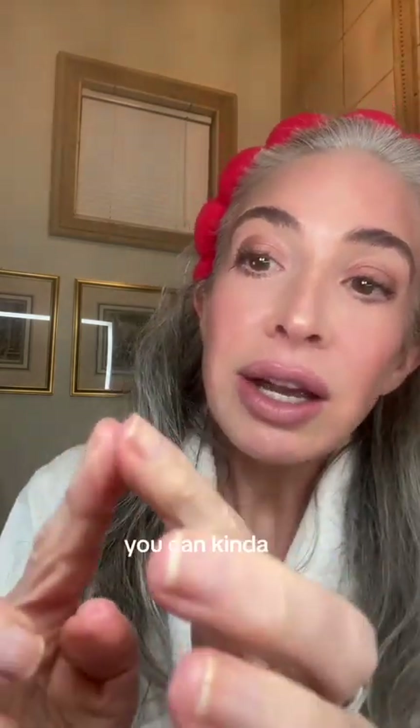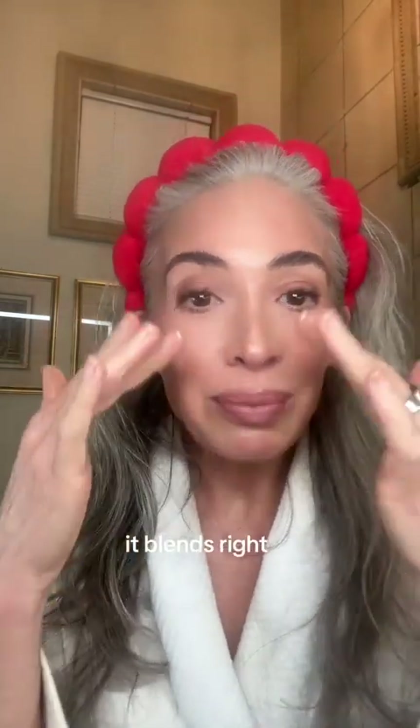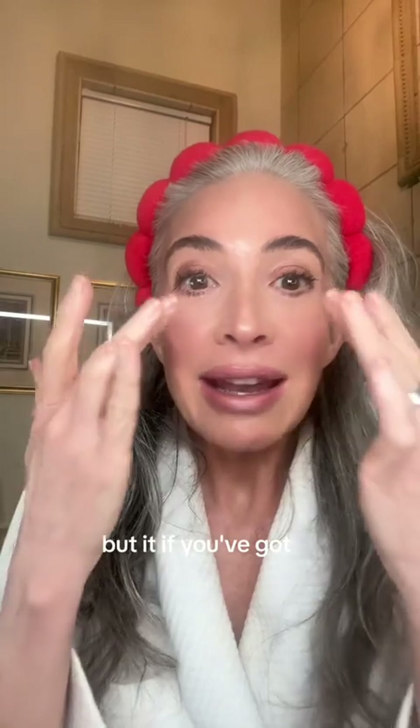I didn't realize it had any kind of color to it, but I opened it up the other day and it came out — you can kind of see it, it almost looks like a foundation but it's not, it's so sheer. It feels so good on the eyes. You put this on, it blends right into the skin, but if you've got any kind of dark circles or redness around the eye, it's gone.